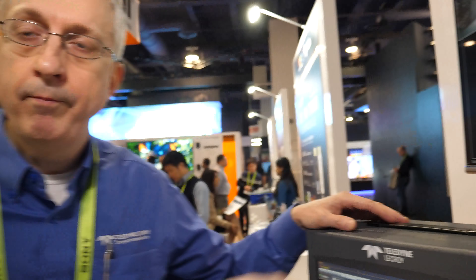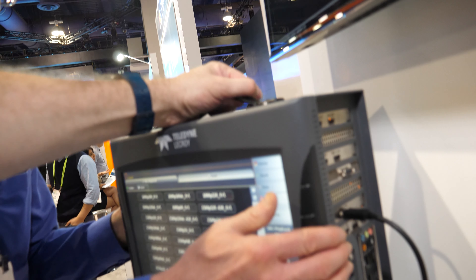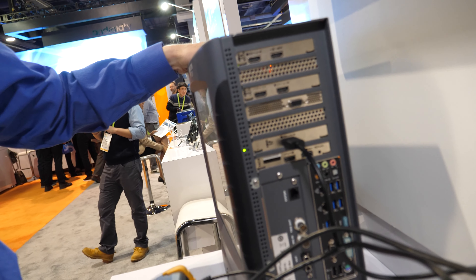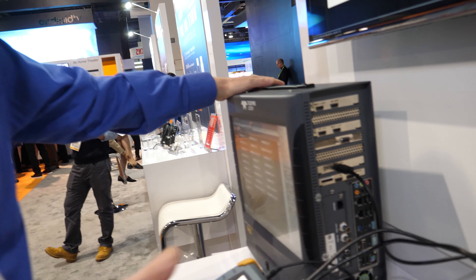We help everybody from the chip manufacturers and designers all the way up to the TV, the set-top box, the Blu-ray player manufacturers validate and test their devices for compliance. Internally it's based on a computer type of architecture, and we design custom modules to enable the video generator and the video analysis features.